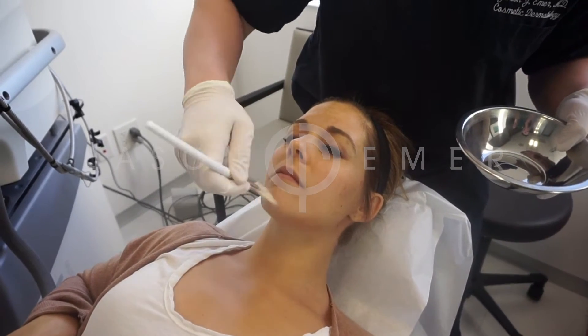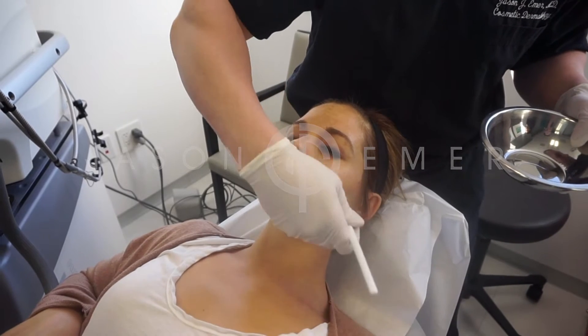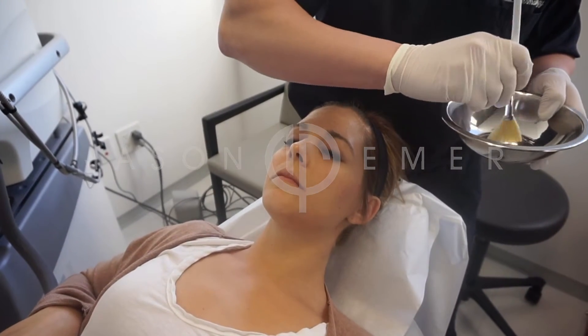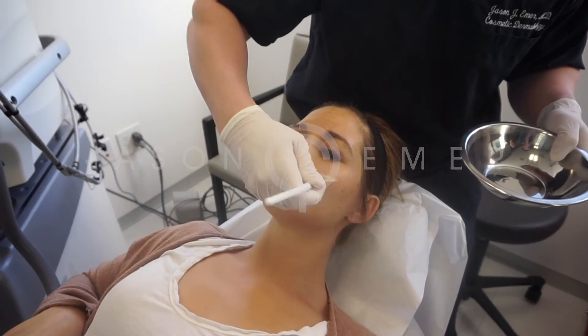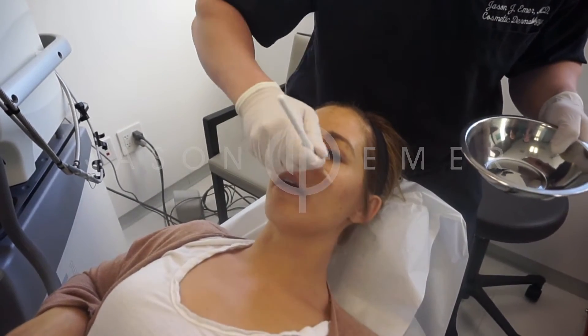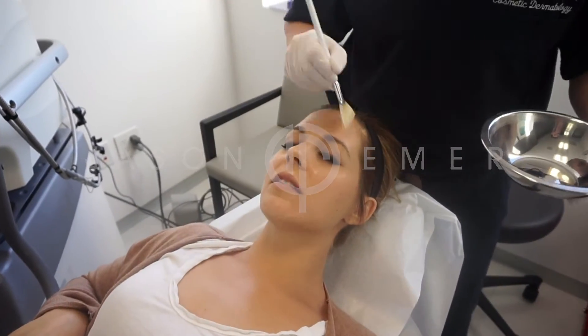We just applied the peel onto my patient's skin, and in the first pass she's feeling just a small amount of sensitivity. Just a cooler or a fan is all you really need. We're watching her skin for changes — whether it's inflammation or a little bit of frosting or crystallization of the salicylic acid. That is our endpoint, and if she doesn't have much pain after five minutes, we do a second pass.